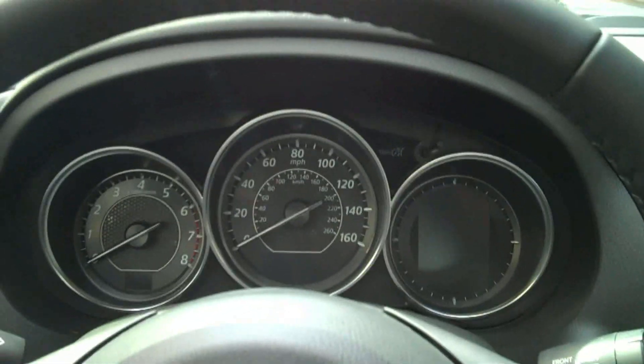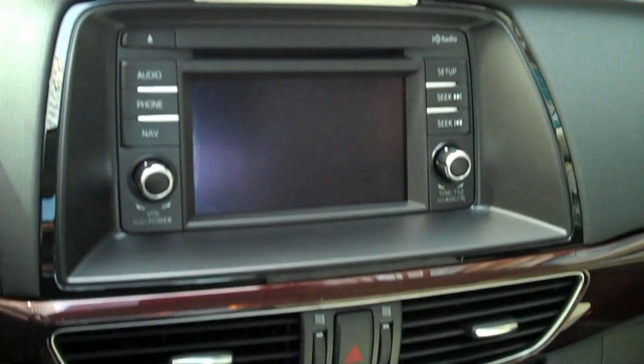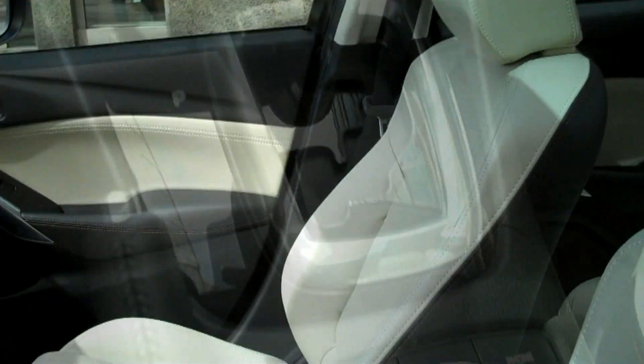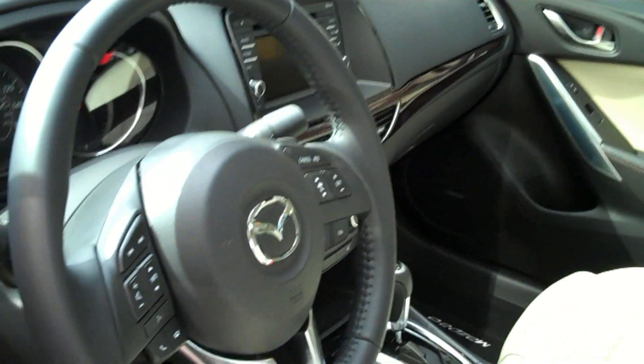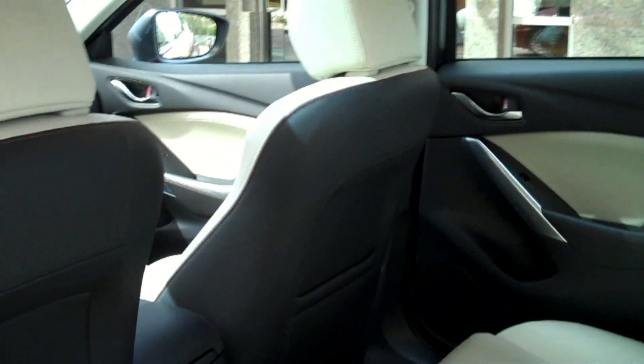Inside, sport-inspired gauges tell you all you need to know, while the 5.8-inch color touchscreen display communicates even more. An in-cabin air filter, leather surfaces on the bucket seats and steering wheel, and tons of technology will make your drive as comfortable as it is fun. There's also more rear leg room than Accord and Altima.